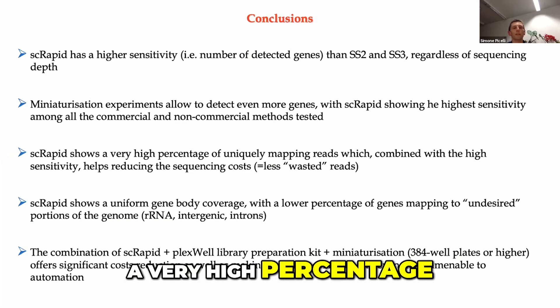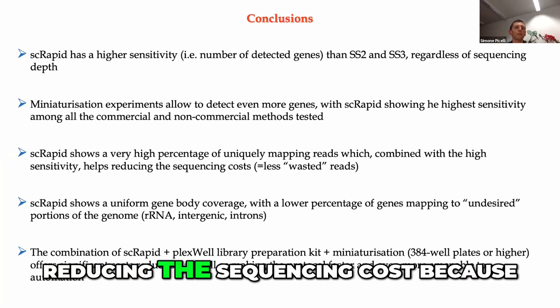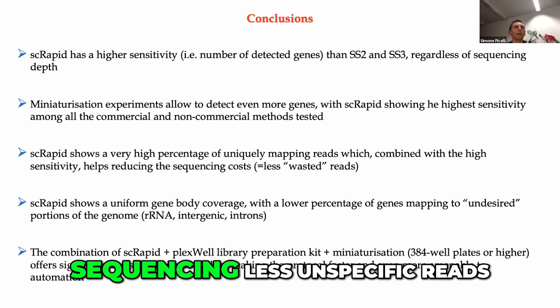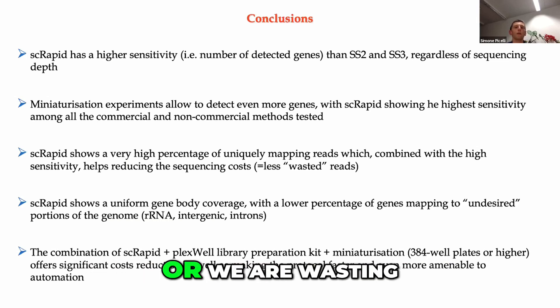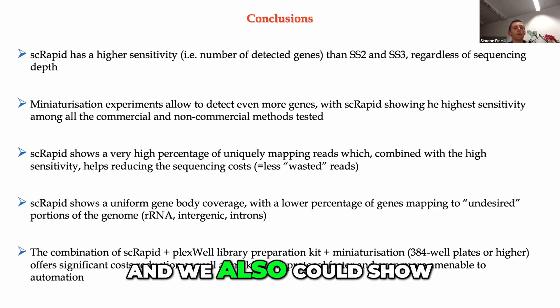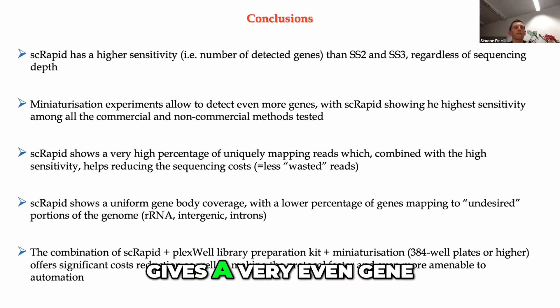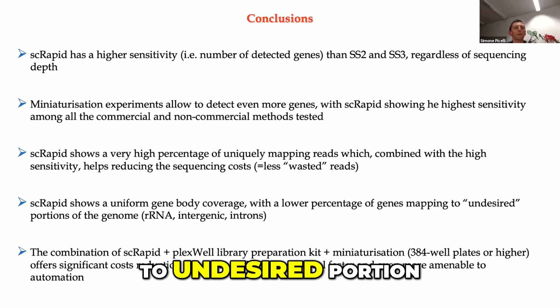Single cell rapid also has a very high percentage of uniquely mapping reads, which combined with the high sensitivity helps reduce sequencing cost, because we are sequencing fewer unspecific reads like ribosomal or mitochondrial reads — we are wasting fewer reads. We also showed that the kit gives very even gene body coverage, with a lower percentage of reads mapping to undesired portions of the genome.